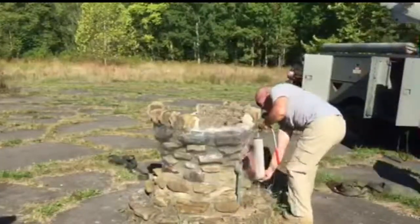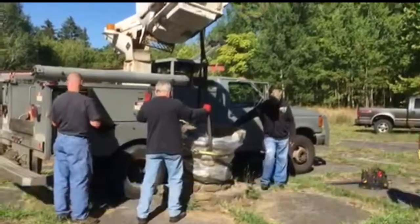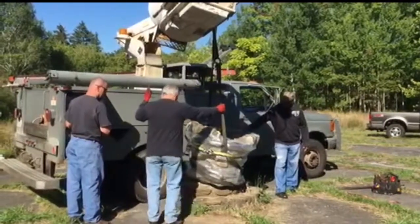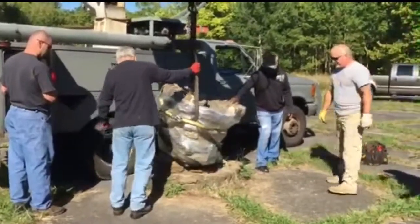They removed an old stone drinking fountain that was located on the upper midway near where the Silver Rocket Ships once stood. The fountain was there when the park opened in 1899. It's one of the last remaining pieces in the old park. It was wrapped in plastic, lifted off its base, placed on a flatbed truck, and sent to the Eidora Experience in Canfield.